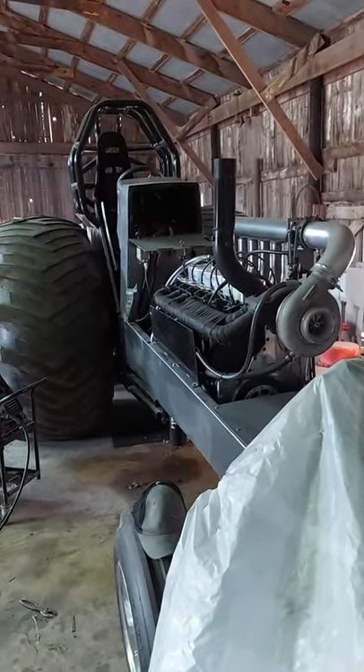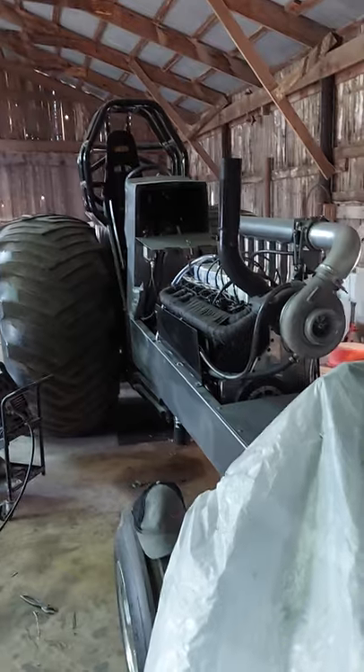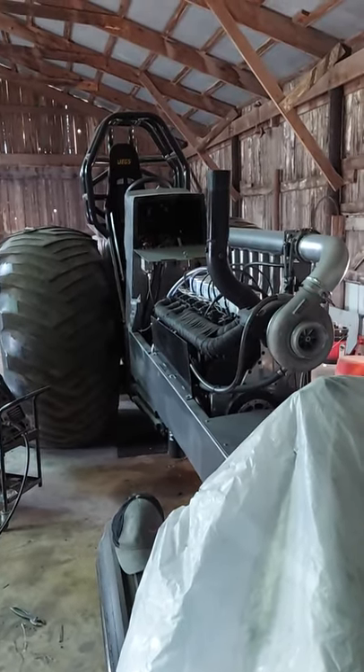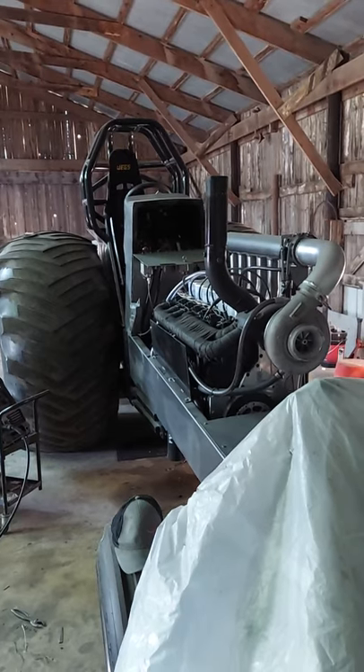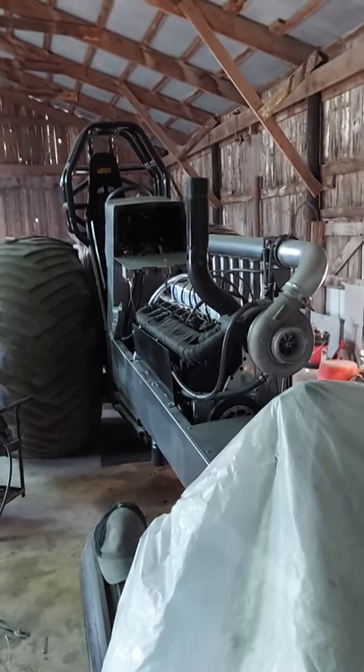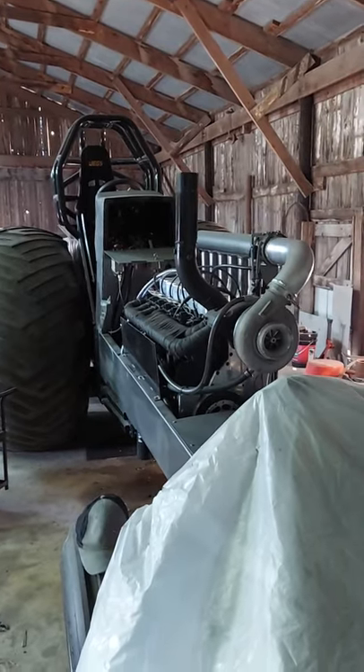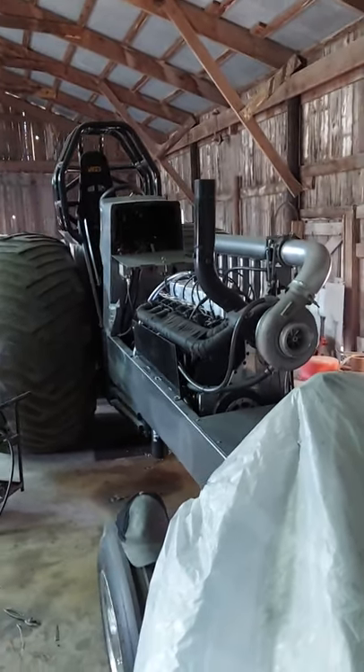First off, I'd like to welcome everyone to the last version of the Iron Horse Pulling Team progress over the whole year. Went back and looked at several videos and been watching some of my older videos when we started out. To be honest with you, I never thought we'd get it to the point to where we're at now.